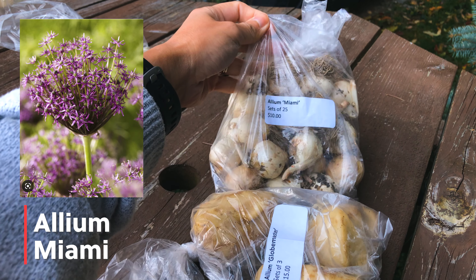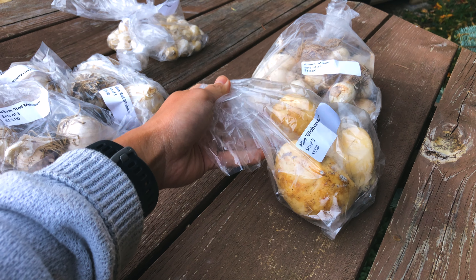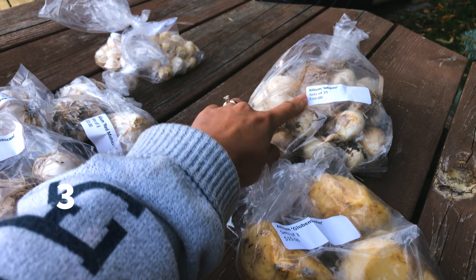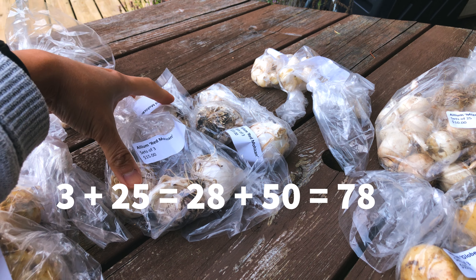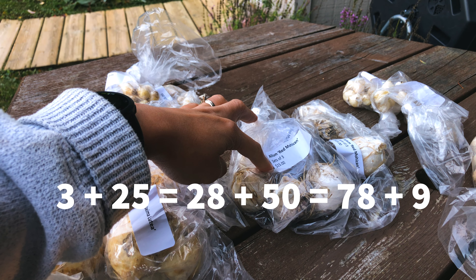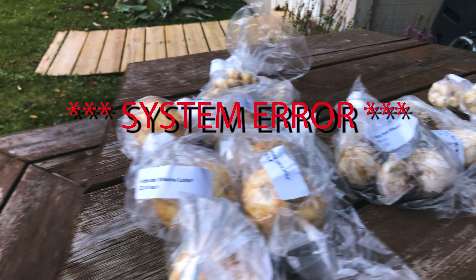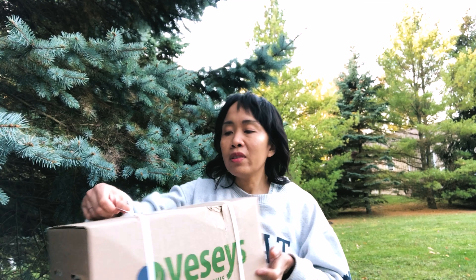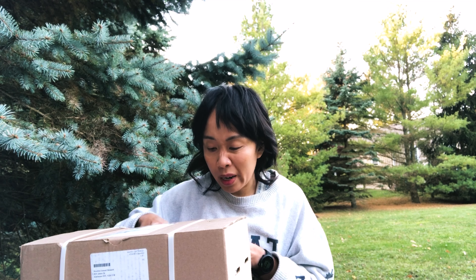Alright, so here's what I have. I have six of Fritillaria maxima. I have two sets of 25 of Allium caeruleum, which is a blue allium. I have three sets of three of Allium Red Mohican. Two sets of Allium drumstick, so 50 there. I ordered two sets of Allium Miami but Northland Nursery only received a hundred from their supplier instead of a thousand, so I'm lucky to get one set of 25 — thank you Northland. And I have one set of three Globe Master allium.